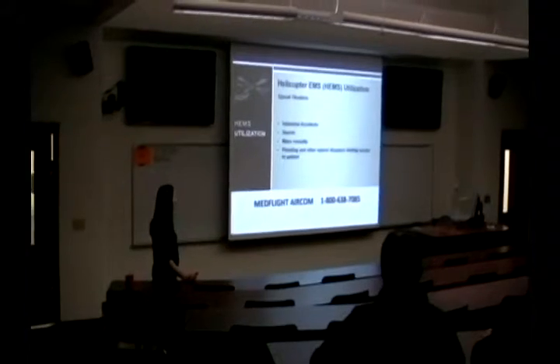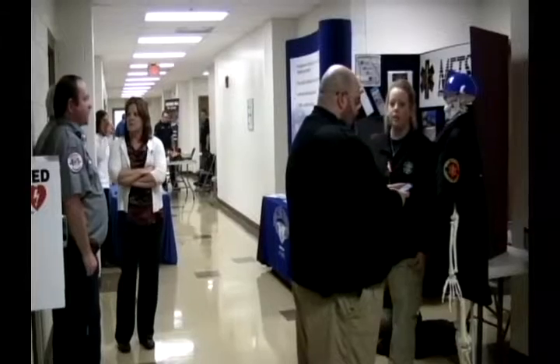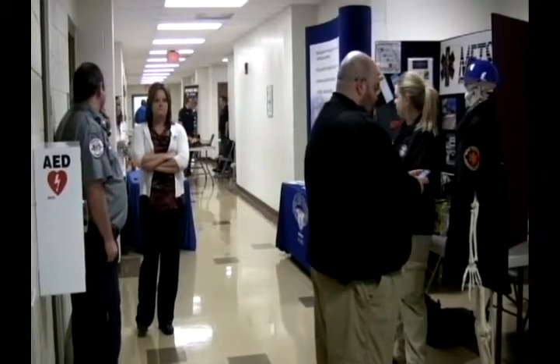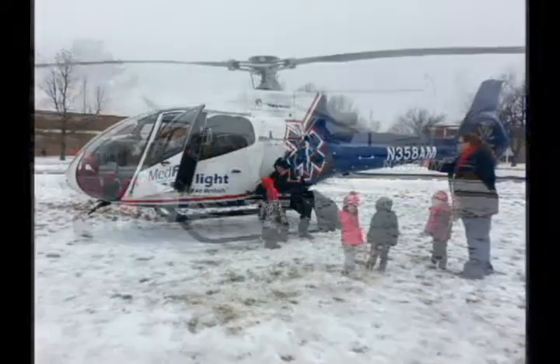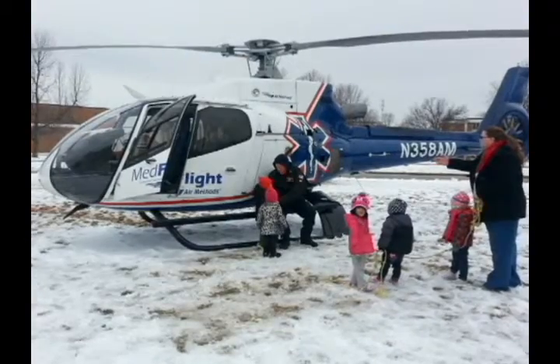The event, which was open to the public for the first time, included a training course on how to establish a landing zone. It also included opportunities for students to speak with potential employers from around the region. Students and Joplin residents watched with excitement as four live flight helicopters touched down between the Health Sciences Building and the Leggett and Platt Athletic Center.